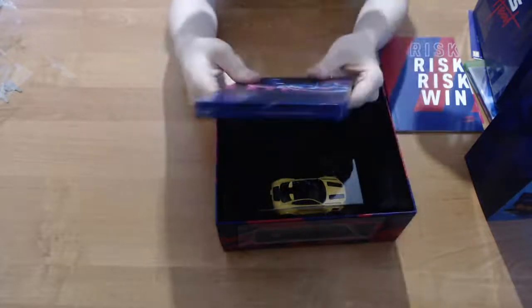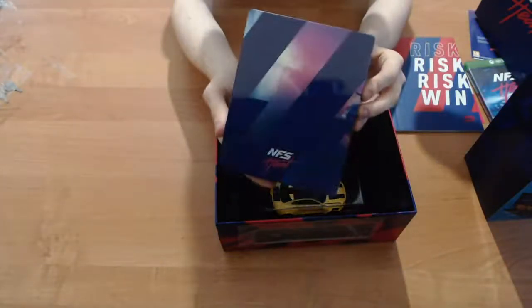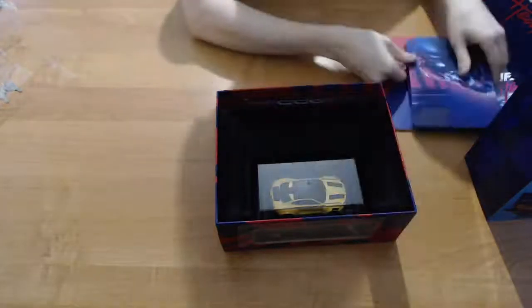Oh, that feels nice. That feels very nice. There's the steelbook case, which you can use instead of the plastic one. I do like the feel of that. That does look pretty cool because obviously it's a steelbook.